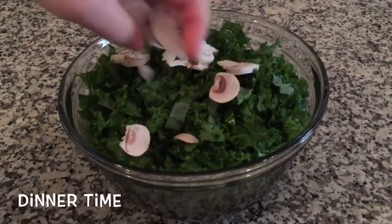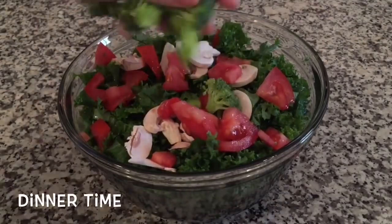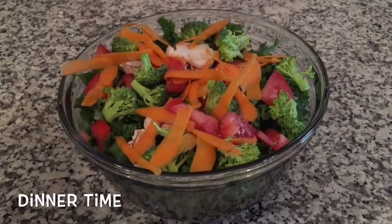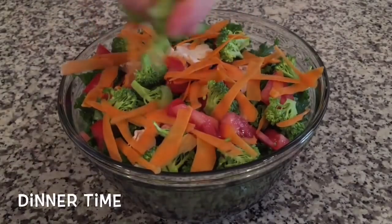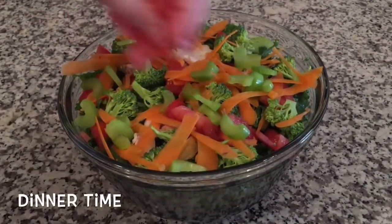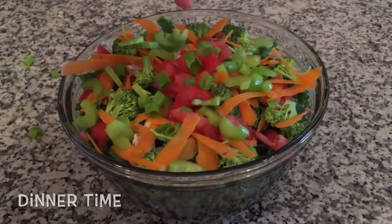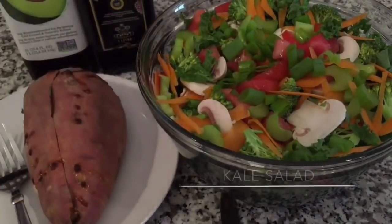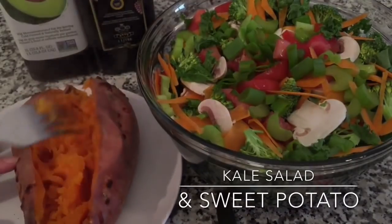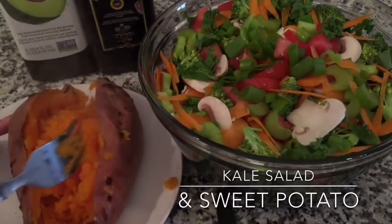For dinner, I made the most amazing kale salad. I put some mushrooms, chopped tomatoes, broccoli, shredded carrots, celery, and some green onion. I also dressed the salad with some avocado oil, balsamic vinegar, and sea salt. I also had a humongous baked sweet potato. Jim sprinkled some cinnamon and brown sugar on his and loved it, but I'm more into savory foods, so I sprinkled some sea salt on mine, and it was delicious.